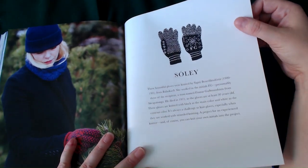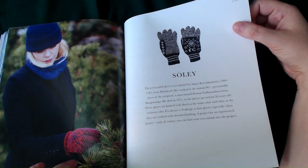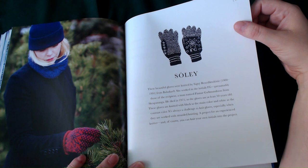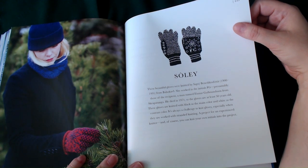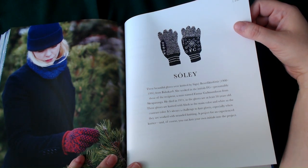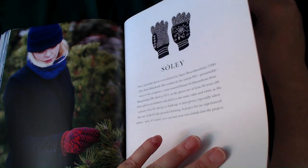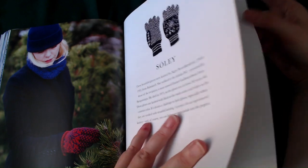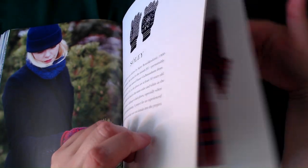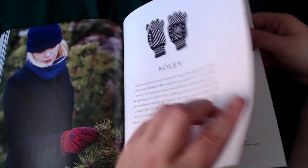Soli — these beautiful gloves were knitted between the 1900s and 1991. The lady worked with the initials PG. These gloves are at least 50 years old. They are knitted with black as the main colour and white as the contrast colour. It's always a challenge to knit gloves, especially when worked with stranded knitting — a project for an experienced knitter. Of course, you can knit your own initials into the project. You'd probably have to chart those — but actually, they've got the letters in the book for you, so you just have to jump over to that chart.